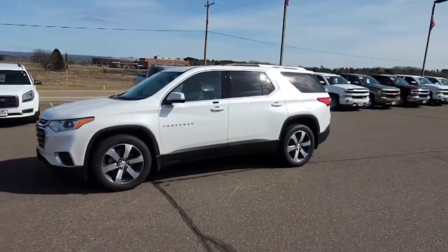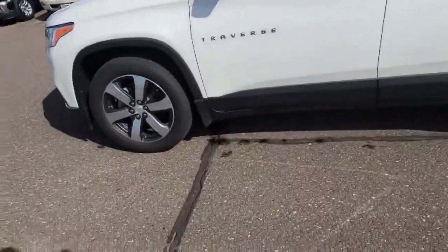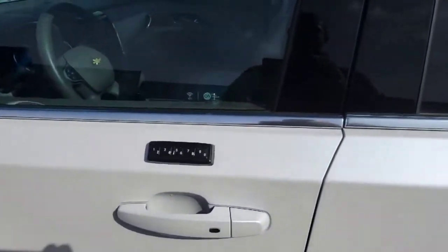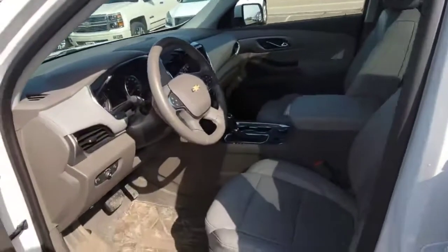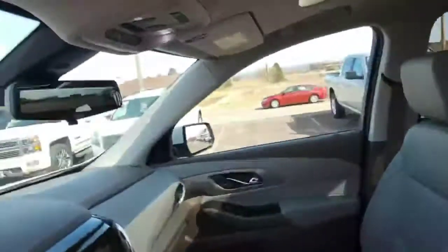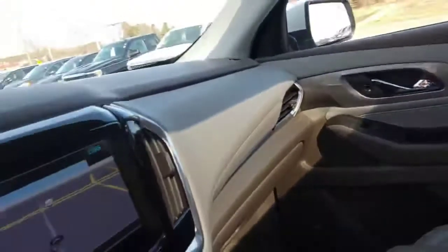It's white frost in color, and the previous owner took care of it pretty well. It's got factory mud guards on it, a factory keypad to get in and out, a galvanized interior, dual moonroofs, and a Bose sound system. Navigation as well.